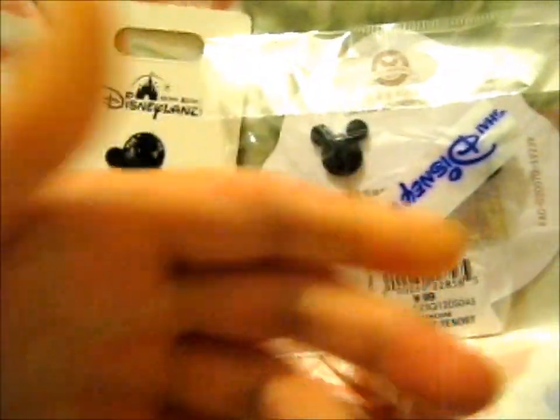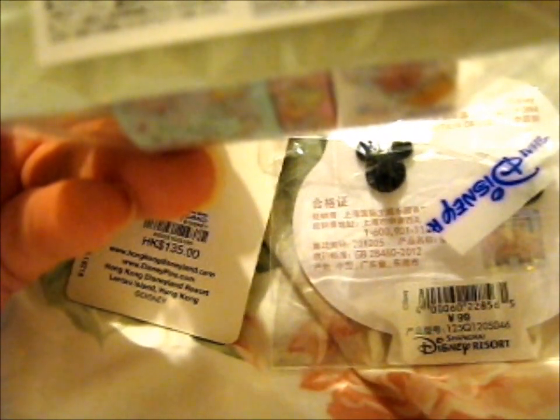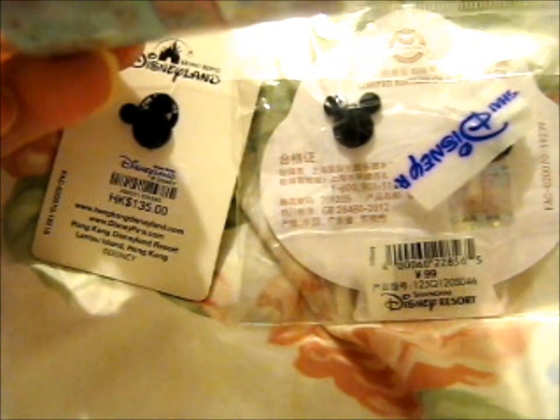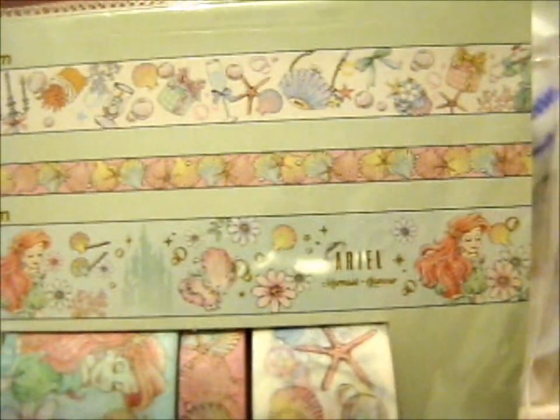Here is the awesome Ariel 3-pack 7-meter rolls of washi tape. This is from a Disney Store Japan — that's the website — even though it's made in China. About 600 yen or so. Let's look at it — it's so cool and cute.